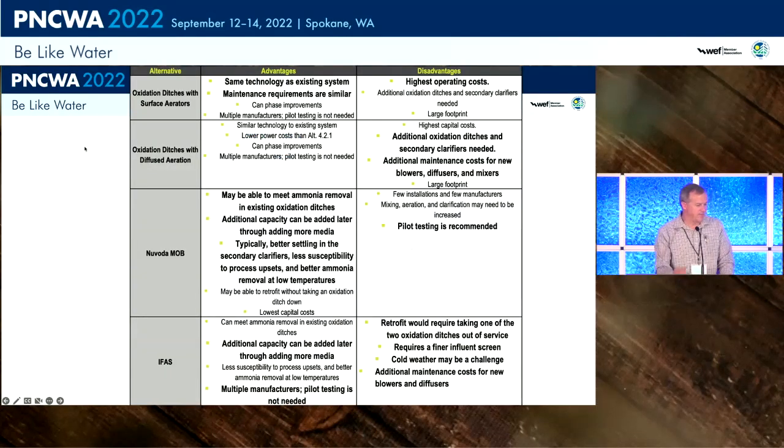The key advantage of the Nuvoda process was that they could potentially meet their ammonia removal requirements within their existing footprint, and also potentially achieve better settling in the secondary clarifiers — which turned out to be the case. However, this was a relatively new process, so we did recommend pilot testing. The cost comparison showed the Nuvoda alternative was the least-cost option because it fit within their current footprint, compared to building larger oxidation ditches.